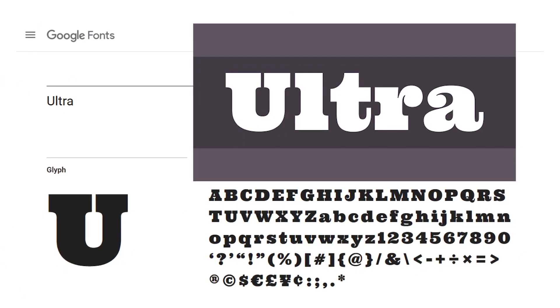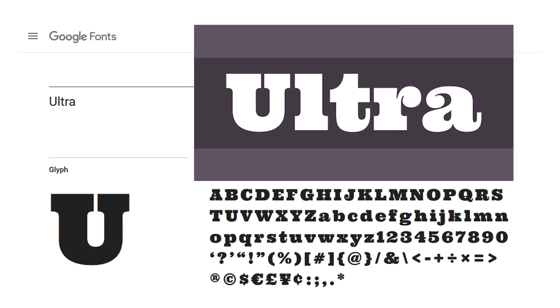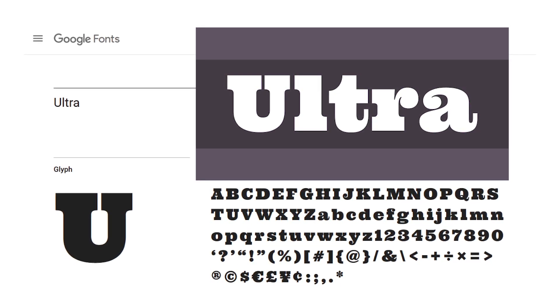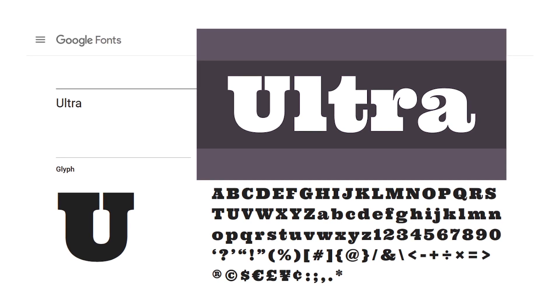And finally, number twenty: Ultra. Dramatic and strong, it's excellent for powerful titling. It's a serious font without looking too stuffy, and it will always make an impact.